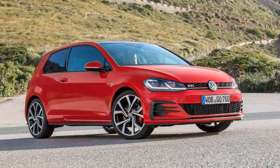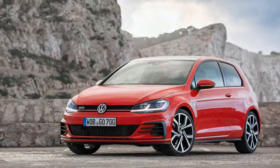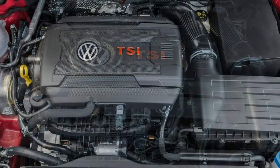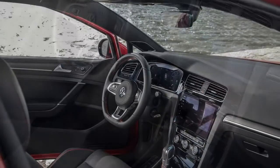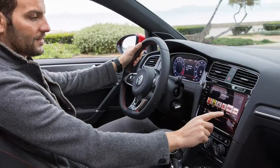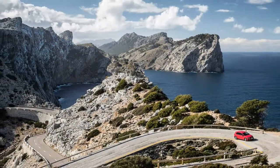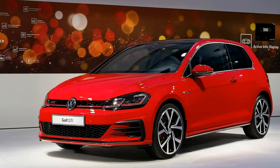2018 Volkswagen Golf GTI specifications: on sale Summer 2017, estimated price $33,000. Engine: 2.0-litre turbocharged 16-valve i4, 217 horsepower at 4,700–6,200 rpm. Transmission: 6-speed manual or 6-speed dual-clutch automatic. Layout: 2 or 4-door, 4-passenger, front-engine FWD hatchback. Dimensions: 167.6–171.3 x 70.5–70.8 x 56.8 inches, wheelbase 103.4 in. Weight: 3,007–3,056 pounds. 0–60 mph: 6.4 seconds. Top speed: 155 mph.